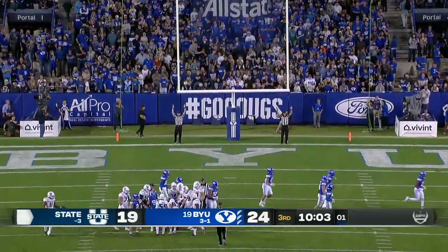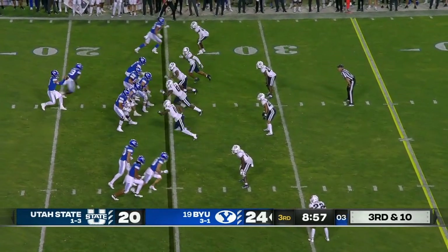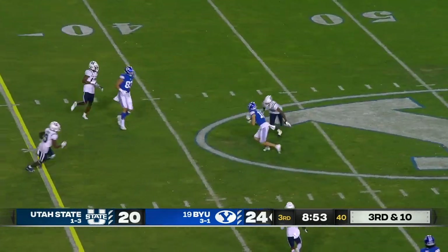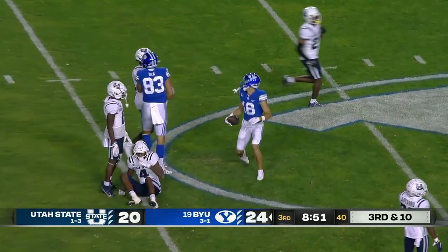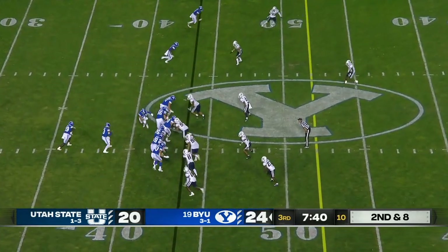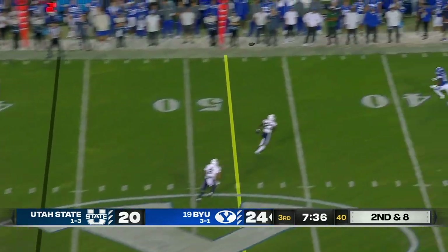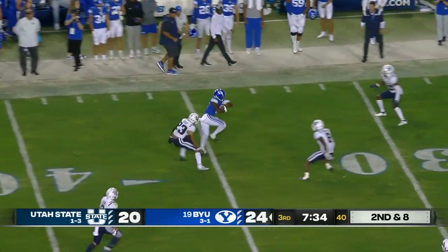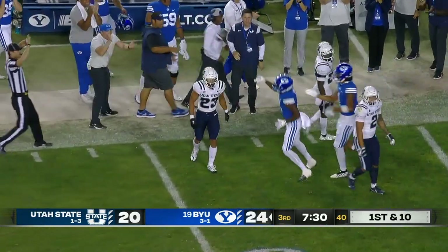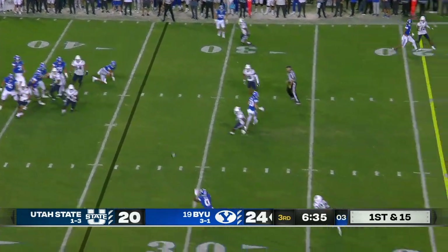Utah State answers with points of their own. Hull time over the middle of the field — it is tipped and caught. As far as the run game is concerned, Hull on the play fake — wide open receiver, that's Cody Epps. Good job by Jaron, but you have to match them up down the field. They're too good of route runners and runners after the catch.